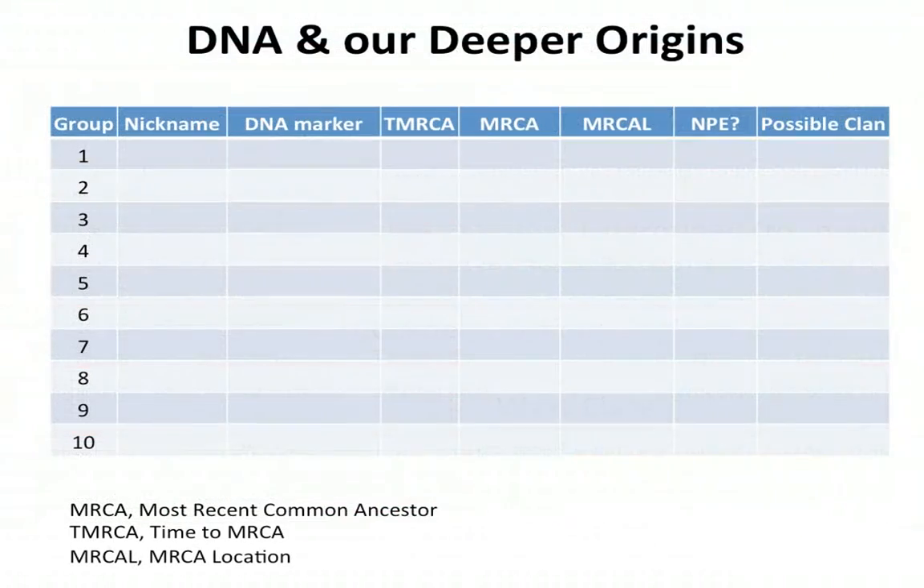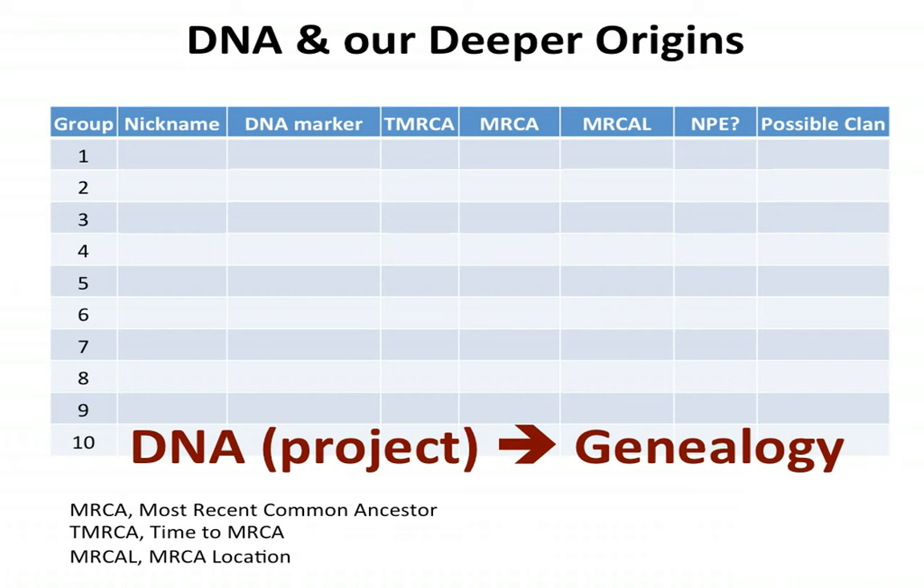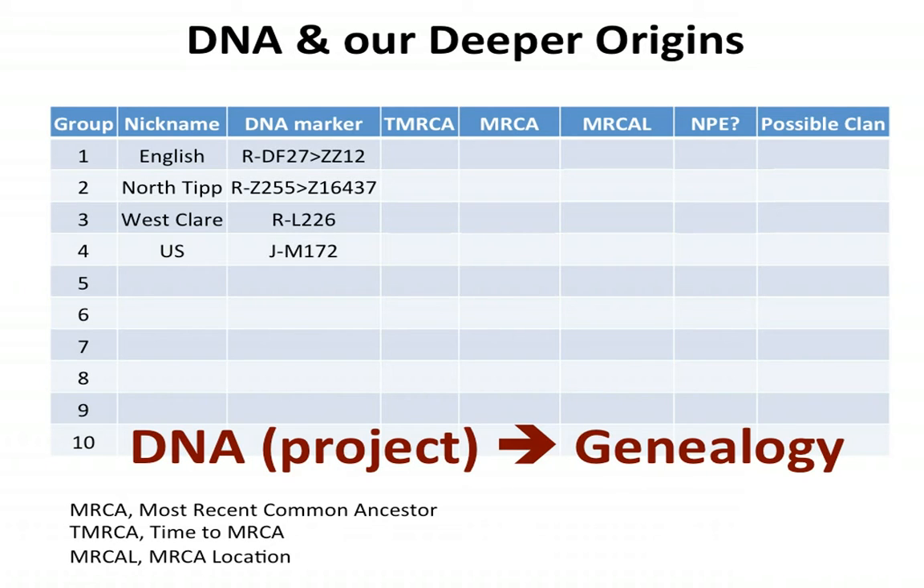Looking at the project-specific DNA, it tells us there are four groups: English, North Tipperary, West Clare, and a US group. The DNA marker for the English is well-defined. The North Tipperary group goes Z255 and all the way down to Z16437, then branches out into Gleason-specific SNPs. West Clare Gleasons are Dalcassian — L226 is the defining marker. The defining marker in the US group is J, terminal SNP M172. The time to most recent common ancestor: 1609 for the English, somewhere around 500 AD for the North Tipperary ones, 1750 for West Clare, and the US ones are about 1800.